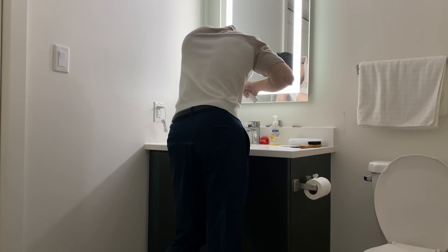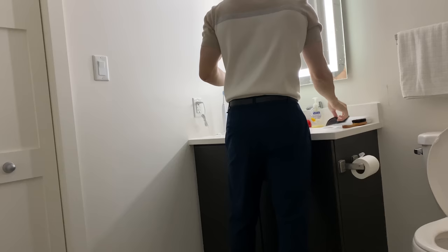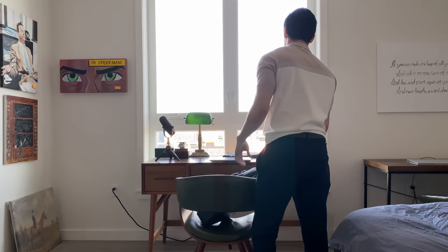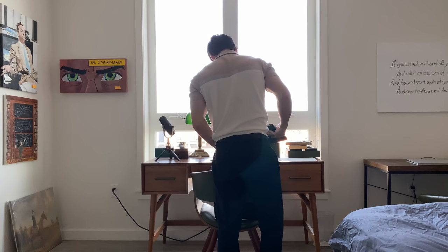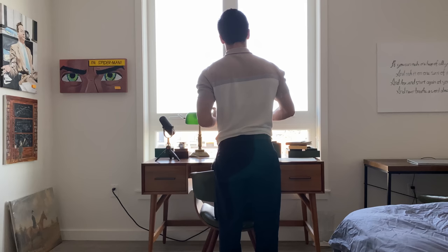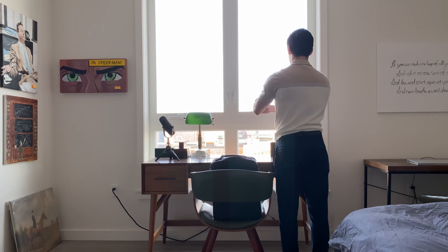Now I'm off to brush my teeth. I have this electric toothbrush and it times you so you brush your teeth for two minutes exactly — it's really nice. My hair is getting a little long so I have to wear pomade today. Now I pack my stuff. Usually I only pack my iPad and my laptop, but today I'm also packing my headphones. They don't work so well anymore so I don't use them as often, but they're noise cancelling and that's really convenient. And lastly I put on my watch.